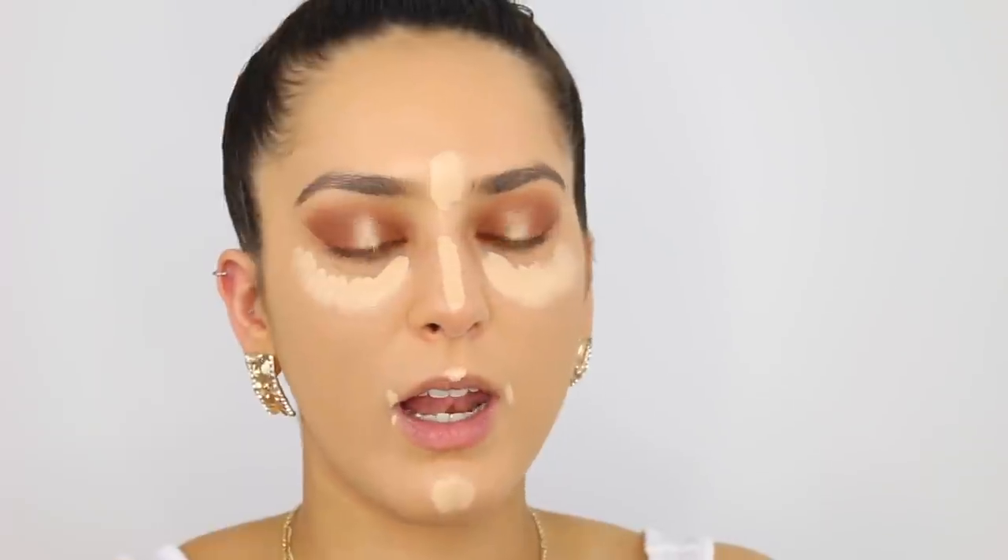A friend recently went to America and she got me the Tarte Shape Tape concealer — I was so excited, that was literally the one thing I asked for. She got me the colour Light Neutral. My skin — I've been off Roaccutane for a few months now and my skin is still so dry, not that I'm complaining. But I now understand the struggle with dry skin; around my mouth is still really dry.